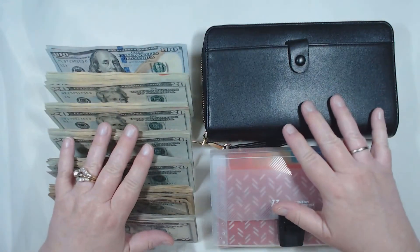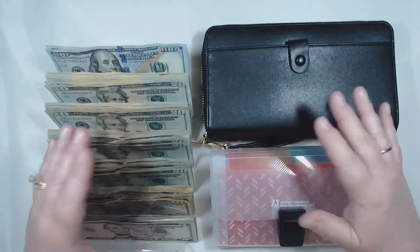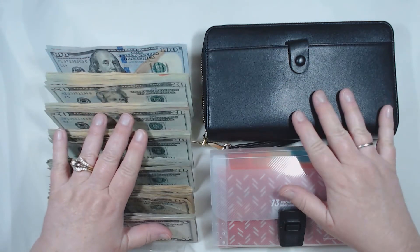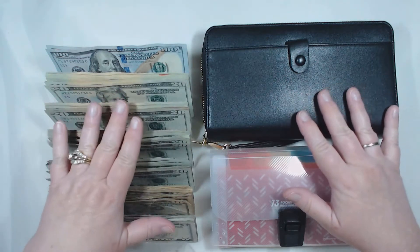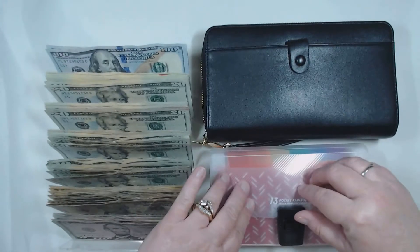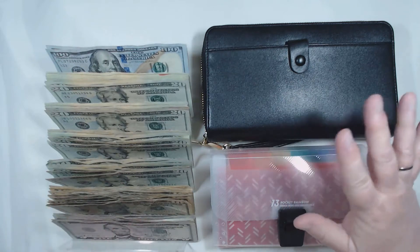Hey everyone, it's Angela Irene with Budget Reload and Aged Goodness. Thank you so much for joining us today. It's April — time for another cash envelope stuffing. This time around we have $1,335. We have our cash envelopes, our sinking funds, and our challenges coming up in a little bit.